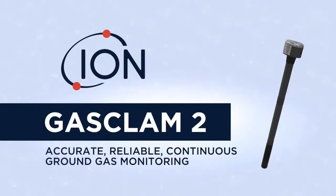GASCLAM2: offering accurate, reliable, continuous ground gas monitoring.